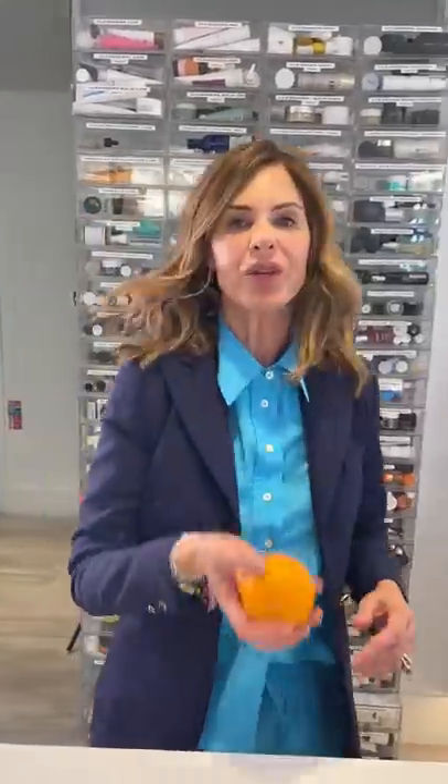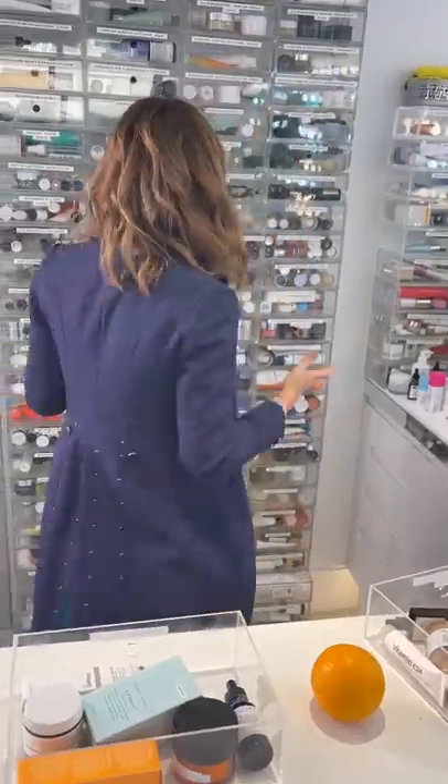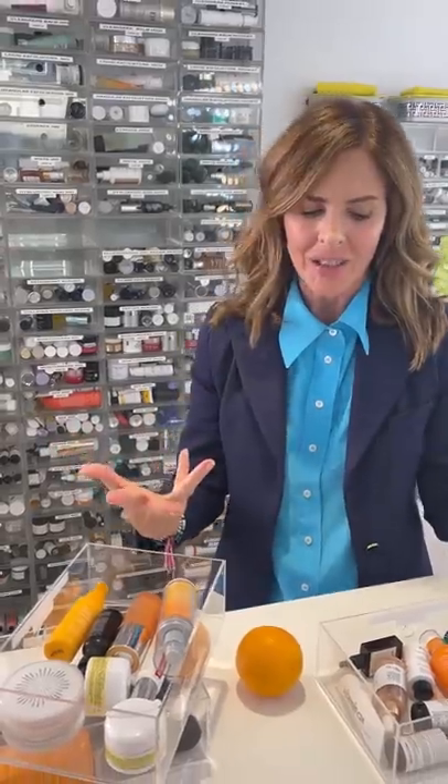Hi all. Today I thought we'd do vitamin C. I've got lots of vitamin C's here - they're fabulous products. I've used vitamin C as a key active ingredient probably longer than any other. When I come back from summer, vitamin C is brilliant just to reduce pigmentation. It really helps even out skin tone. But what's in it? How does it work?